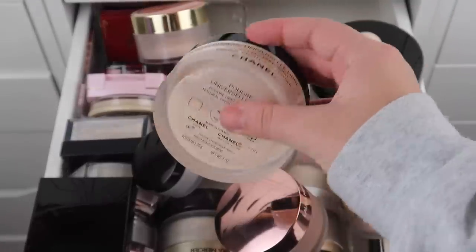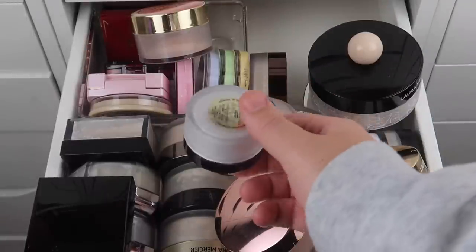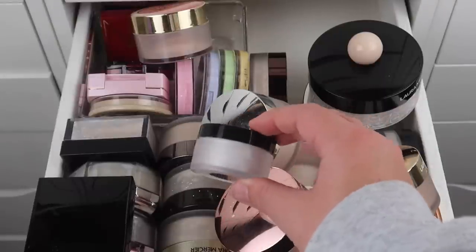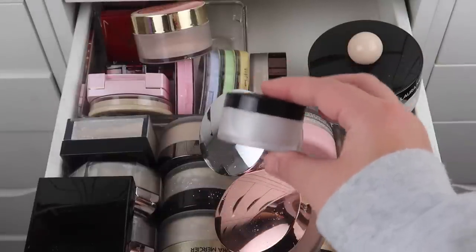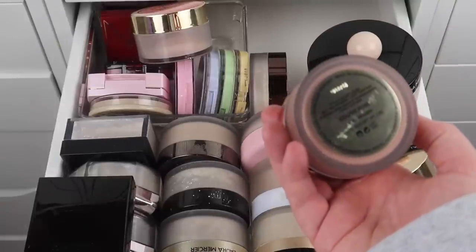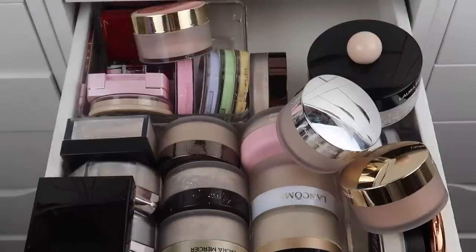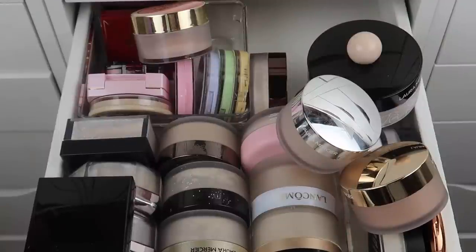Starting off with Laura Mercier — I have this Under Eye Brightening Powder, the Secret Brightening Powder for Under Eyes. Most of the time I'm just going to use the powder I'm using on my face on my under eyes, so I don't need a separate one. I'm going to declutter this. I have a few of these Translucent Loose Setting Powder Light Catcher ones — this one is in Cosmic Rose, which is a bit deep for my skin tone and still sealed, so I'm decluttering it.